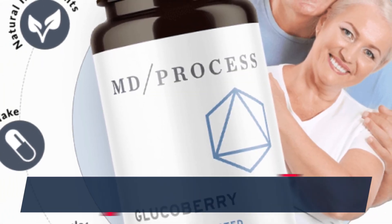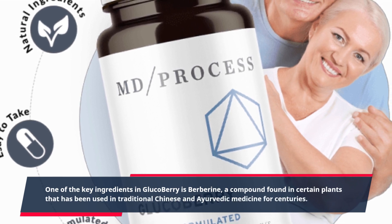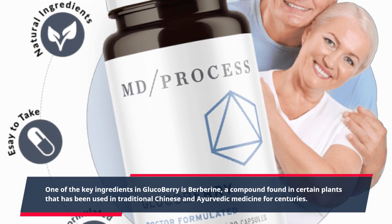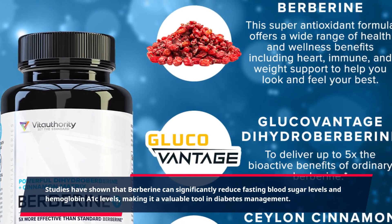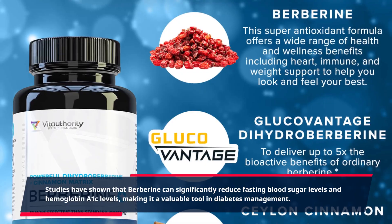One of the key ingredients in GlucoBerry is berberine, a compound found in certain plants that has been used in traditional Chinese and Ayurvedic medicine for centuries. Studies have shown that berberine can significantly reduce fasting blood sugar levels and hemoglobin A1c levels, making it a valuable tool in diabetes management.